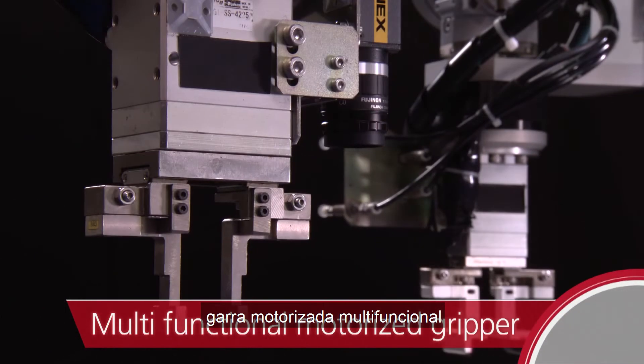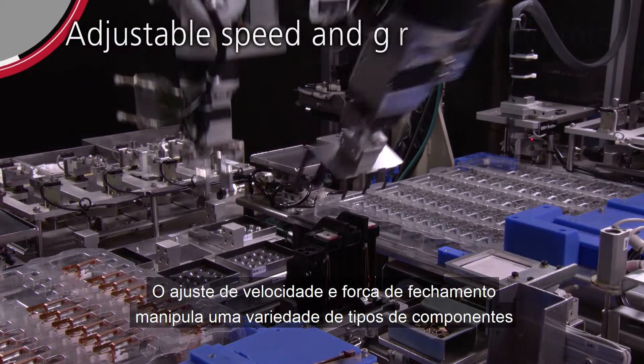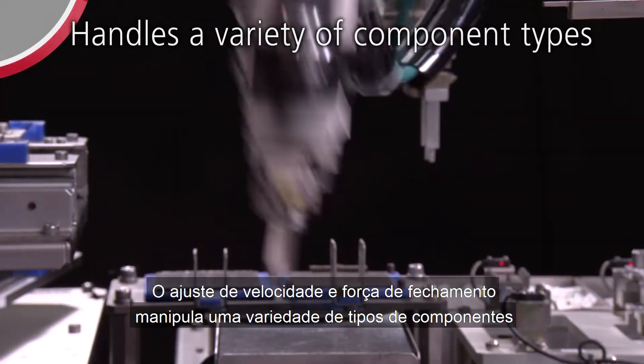The multifunctional motorized gripper, with adjustable speed and gripping force, handles a variety of component types.